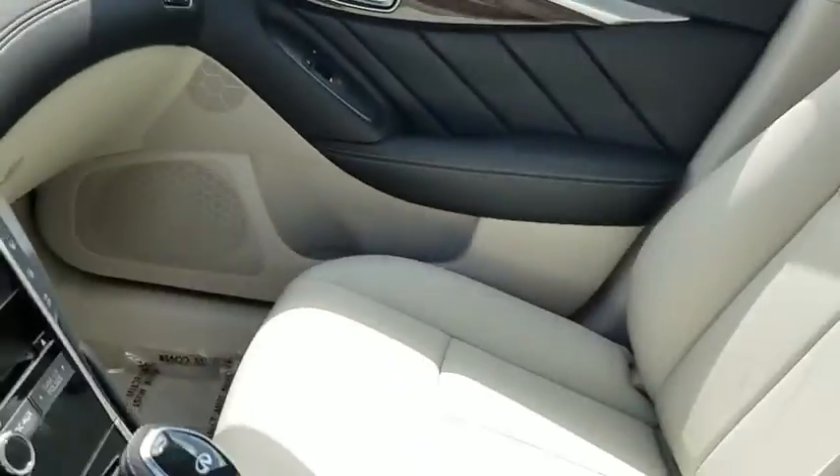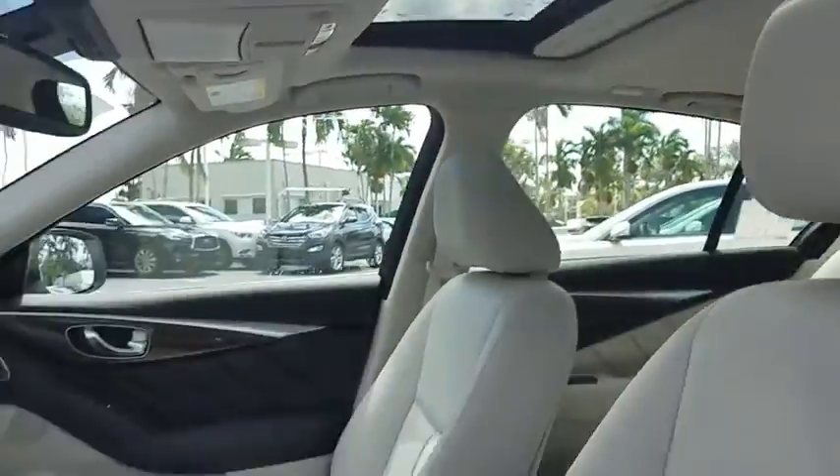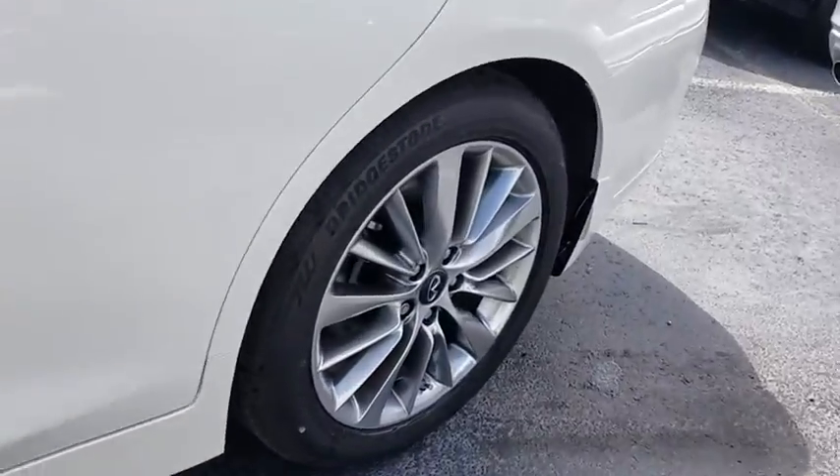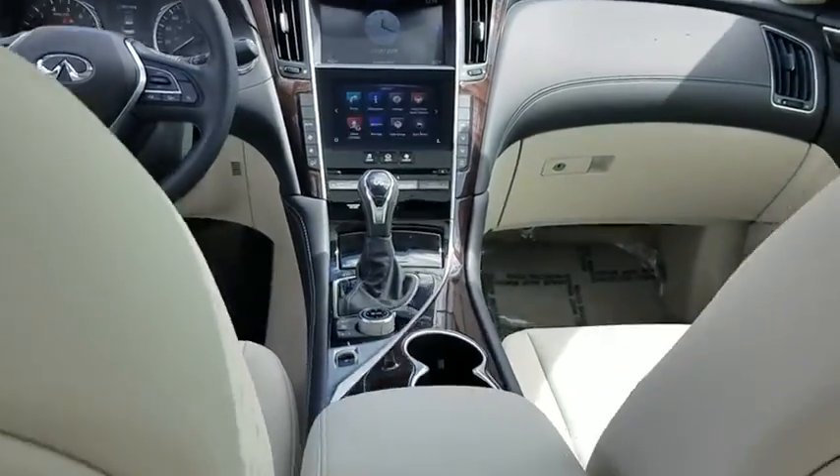Power windows, rear window defroster, fog light, compass, trip computer, electronic stability control, security system, brake assist, cargo net, carpeted trunk mat, tachometer, overhead console.